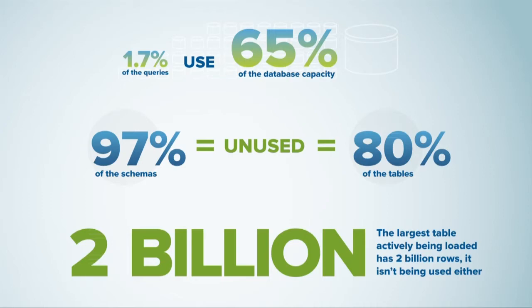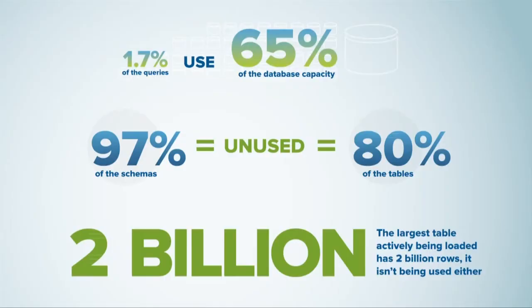In a recent prospect of ours, in their data warehousing environment, we found that 1.7% of their queries resulted in consumption of 65% of their overall data warehouse capacity. These queries weren't actually end-user queries — they were queries processing data, doing ETL or ELT processing inside the data warehouse.